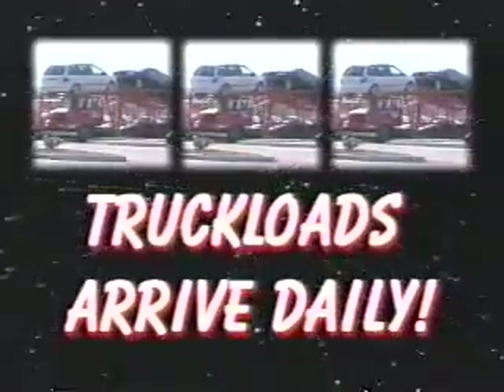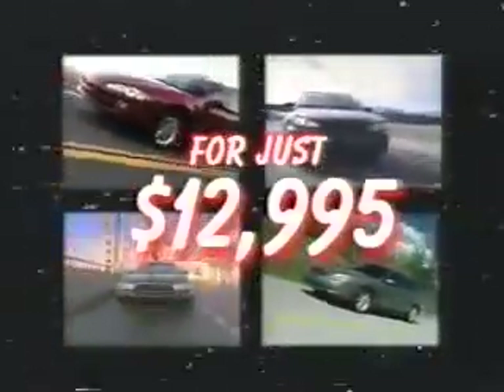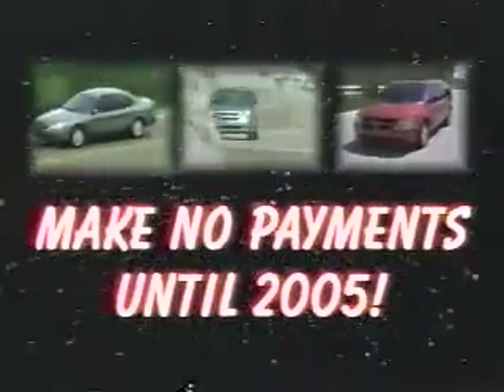At Spitzer, we've got it all. With truckloads of '05 vehicles arriving daily, we've got to sell out all '04s. Get an '04 Dodge Intrepid, Pontiac Grand Am, Buick Century, or Ford Taurus for just $12,995. Or an '04 Dodge Grand Caravan, Chrysler Town & Country, or Chevy Venture Van for just $16,995. Plus, make no payments until 2005 and get up to $10,000 off the sticker price.